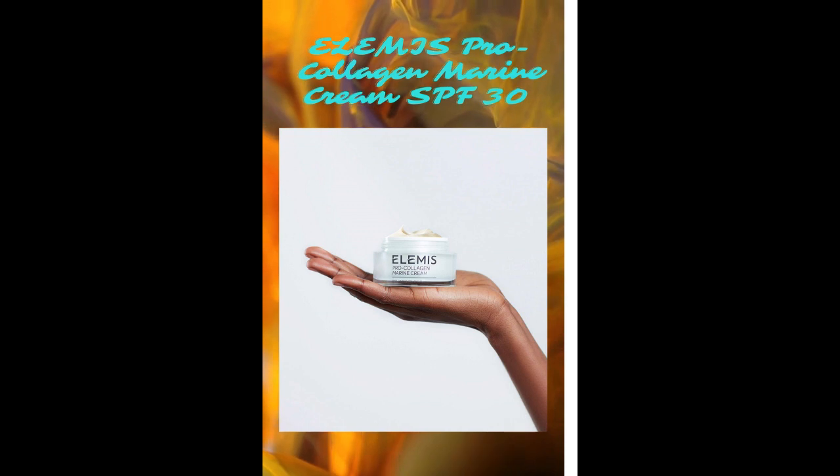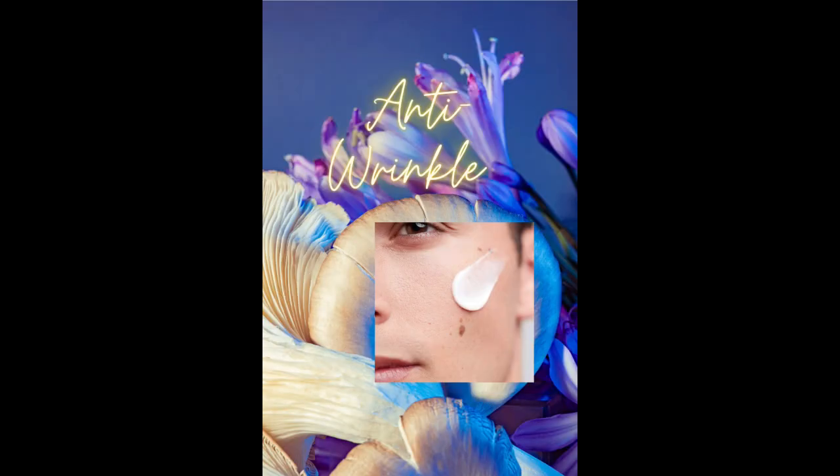Brand: Elemis. Scent: Collagen Marine. Item Form: Cream. Unit Count: 1.7 FL Oz. Number of Items: 1.